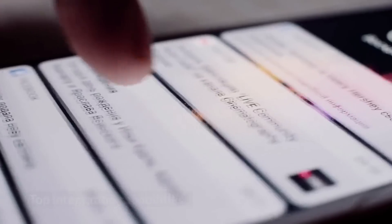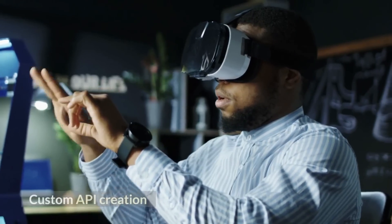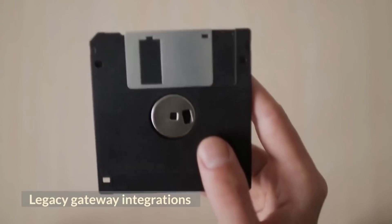Top Integration Capabilities include Custom API Creation, Extensive Out-of-the-Box Integrations, and Legacy Gateway Integrations.